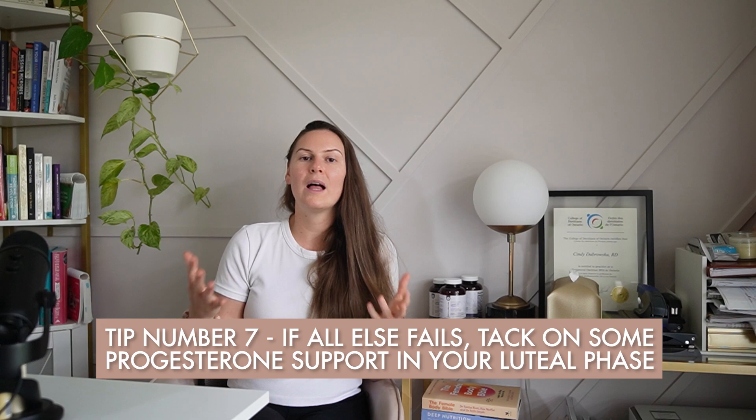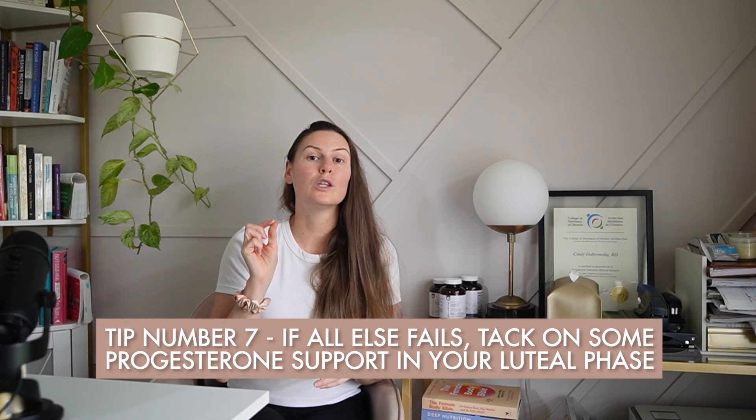Tip number seven: if all else fails, add some progesterone support in your luteal phase. This is not the same as synthetic progestin pills. This is bio-identical progesterone support that works with your cycle. A clean topical progesterone cream should be applied three days post-ovulation for 10 days. You cannot use this if you are not cycling or are taking other forms of hormone therapy. Rub it into the wrists, back of the knees, and inside of the elbows in a rotating fashion — one day at the wrists, next day inside the elbows, third day back of the knees, and rotate. Stop applying 13 days after ovulation, or if your period comes before the 10 days are up. It is very important you do not apply the cream throughout the entire cycle, only in the luteal phase, as it can affect ovulation and disrupt your hormonal profile.